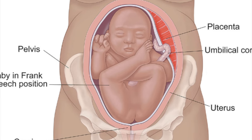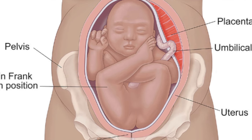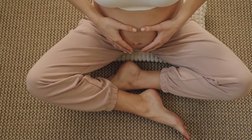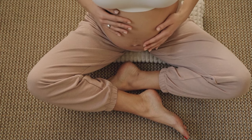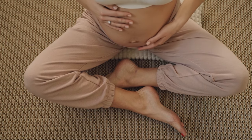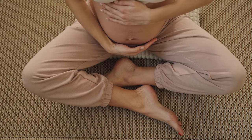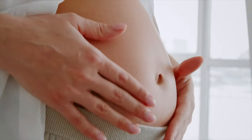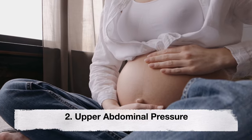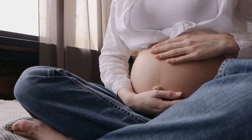First: distinctive kicks and movement. Breech babies often exhibit distinct kicking patterns. Instead of feeling kicks and movements low in the pelvis, you may notice them closer to your ribcage. The head of a breech baby tends to be positioned upward, leading to a noticeable difference in the location of fetal movements.